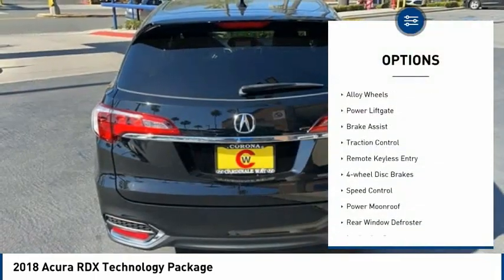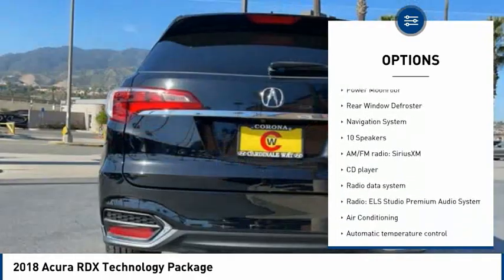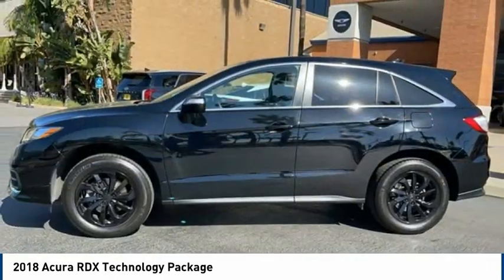Electronic stability control, alloy wheels, power liftgate, brake assist, traction control, remote keyless entry, four-wheel disc brakes, speed control, power moonroof, rear window defroster.